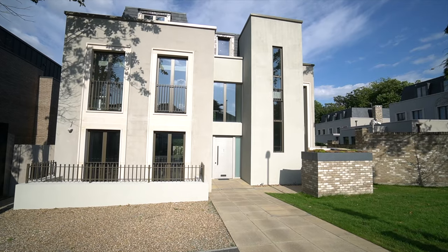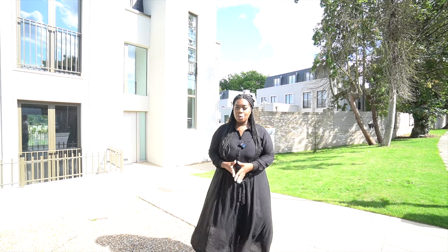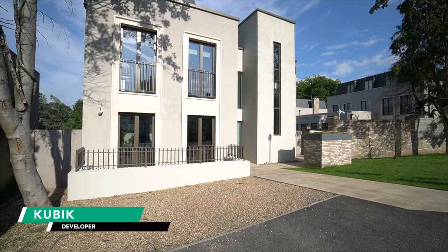Hi everyone and welcome to our channel. Today we have something huge in store for you — we are viewing the Ivory House, which is located in Wimbledon. This property is designed by the renowned developer Cubic and it's a very high specification property. We have six bedrooms,